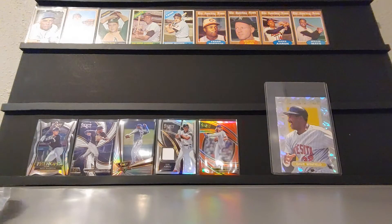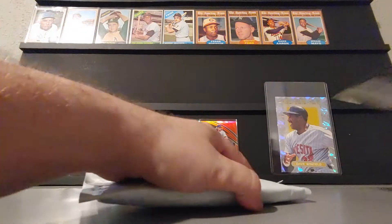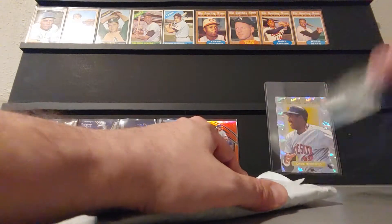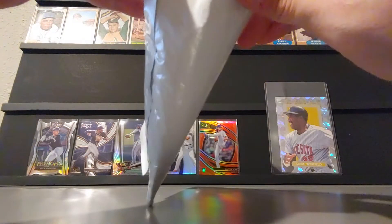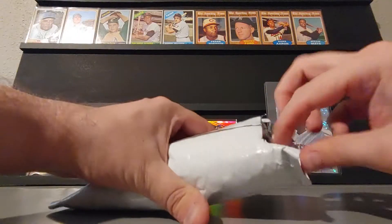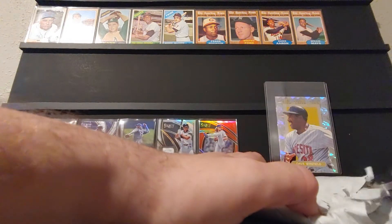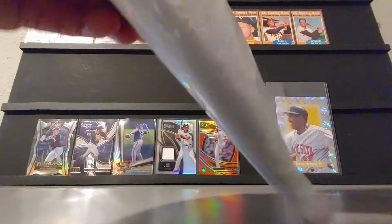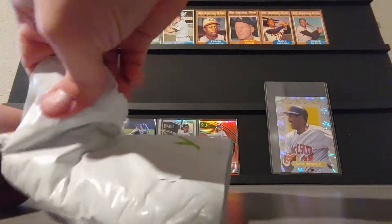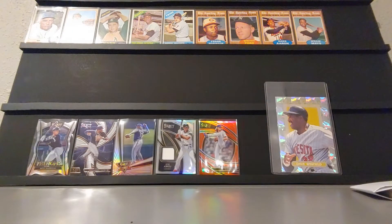Hey everyone, this is JR. Another mail day today — without really knowing for sure, I think this one's off eBay. Package here, got a little dice on there. Bubble mailer being a little difficult... there we go.